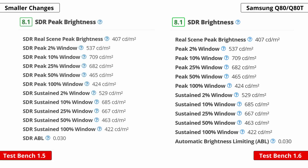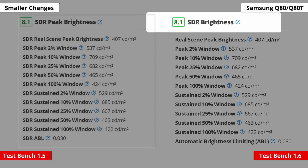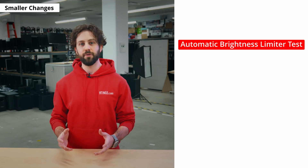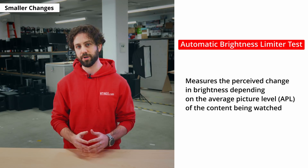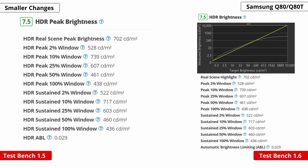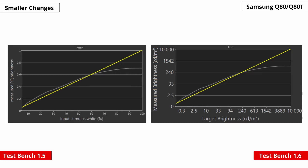We made some quality of life changes in the SDR brightness segment of the review. We renamed SDR peak brightness to simply SDR brightness, and removed SDR from the brightness subtest names. We decided to cut the SDR ABL abbreviation and simply go with its full name, automatic brightness limiting. The same quality of life changes were made to the HDR brightness as well. We also moved the HDR EOTF plot from the color gamut box to the HDR brightness box, and improved the axis labels of the HDR EOTF plot to make it easier and clearer to read.